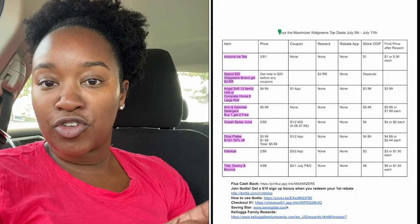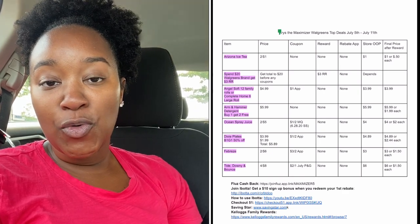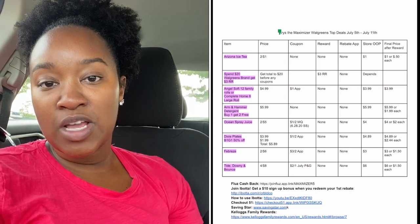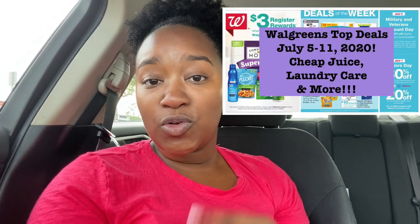I do provide you with a printable breakdown — it's linked in the description box. You want to open it using Google Chrome or the Google Docs app on your phone, and it's available to print out. Mine is all digital so I have it on my phone. If you want to see the top deals this week at Walgreens, I'll link my top deals video so you can check that out — I go through each deal in detail.